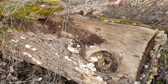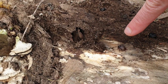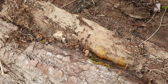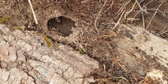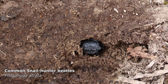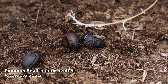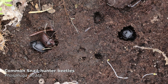Make sure you examine rotten logs and dead trees, and definitely look under bark. Look what we found here — not when it's a bit warmer, they're still hibernating at the moment.